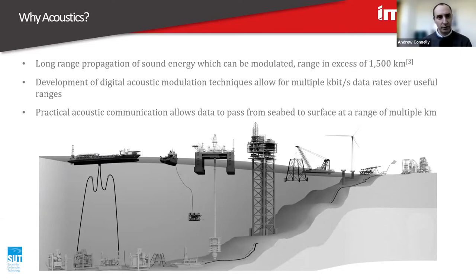Sound allows long distance propagation of energy, and you can modulate that energy, allowing you to impart some data or communication on that sound wave. In terms of range, looking at what whales can produce — around about 1,500 kilometres or further depending on conditions can be achieved. Practical man-made acoustic communication can be achieved over multiple kilometres, which allows useful communication from seabed to surface.